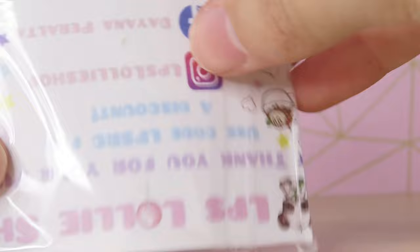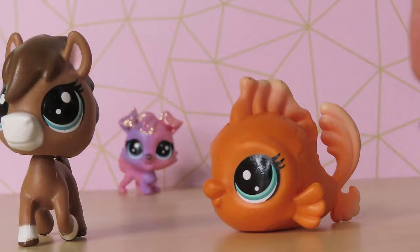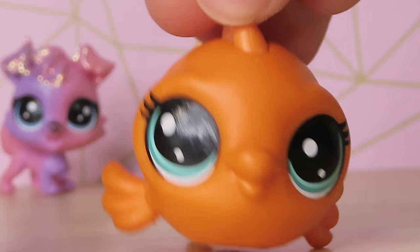This is such cute packaging — it's so professional. We got her really cute business cards. We also got this really cool goldfish. It's actually like the size of a regular LPS. Usually the fish ones are tiny, but this one's bigger. I've never seen this one before. It's literally such a pretty orange, and the teal eyes — that's my weakness.